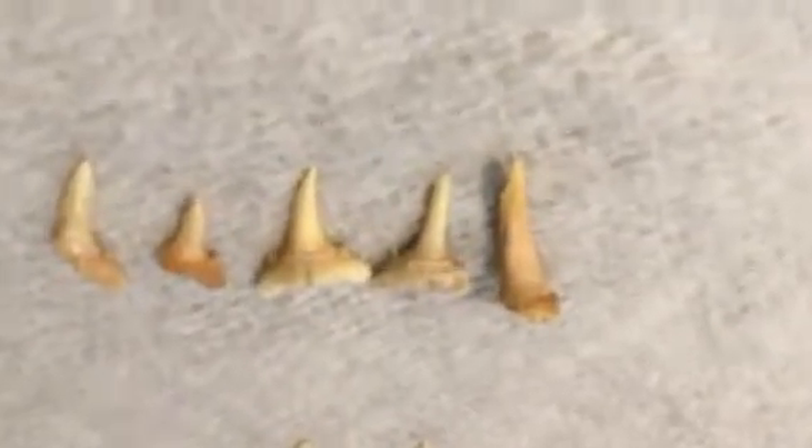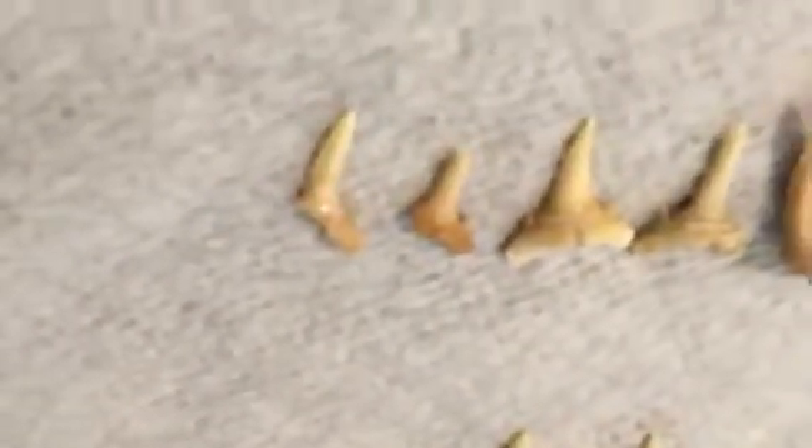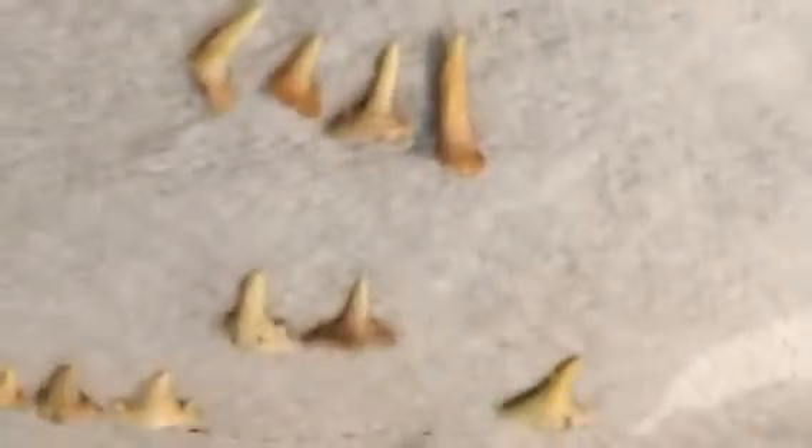Here are some goblin shark teeth. And this is actually a goblin shark and a copper shark.